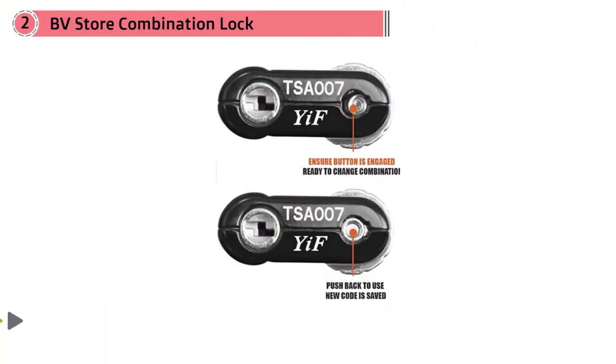It is also compatible with bag inspections at airports or border checkpoints, and shows a small red nub to tell you that the suitcase has been opened using special customs tools.